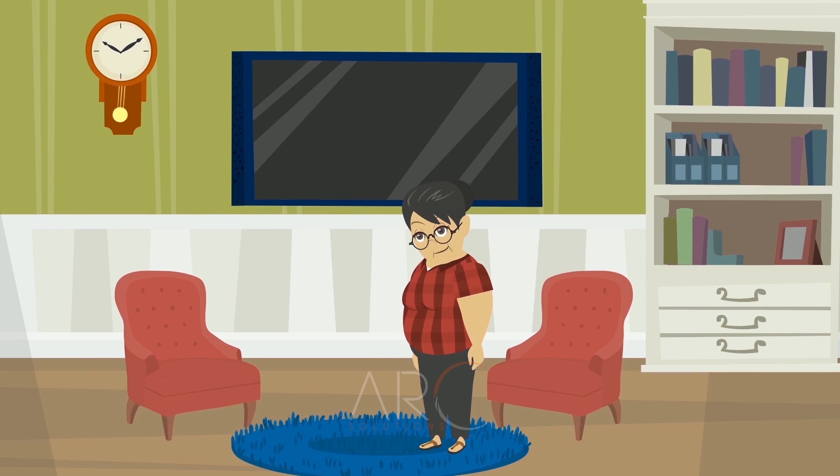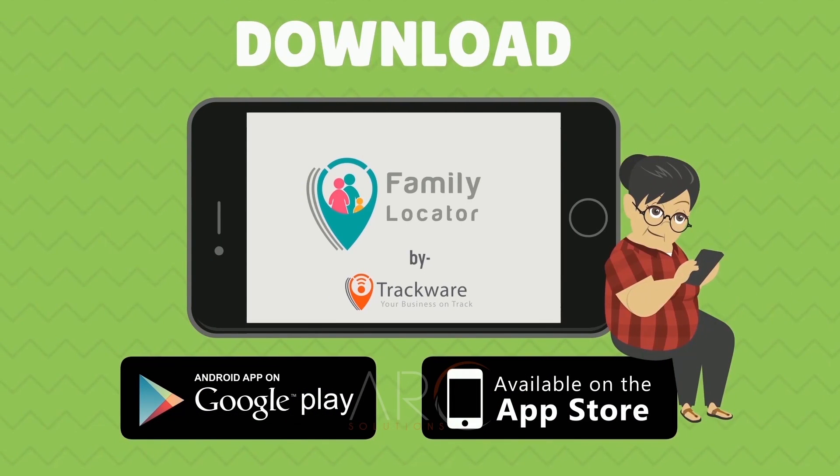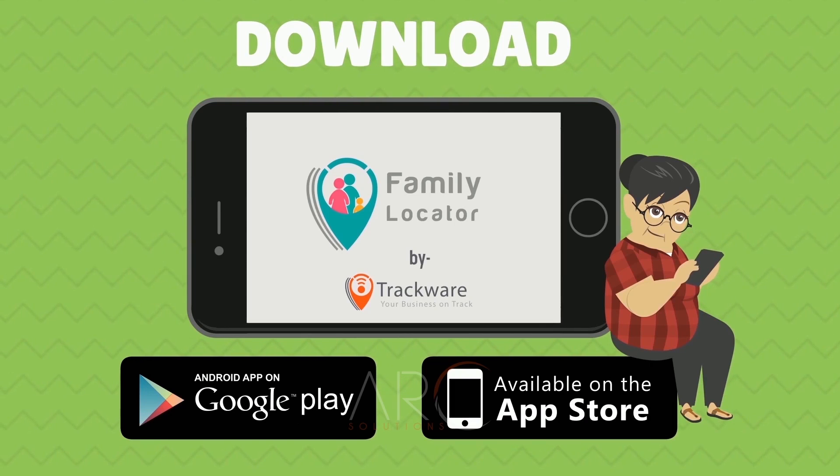the predefined sites on your map, or in the case of exceeding the allowed speed limit. Leave your worries behind. Download the application now and try it for free.